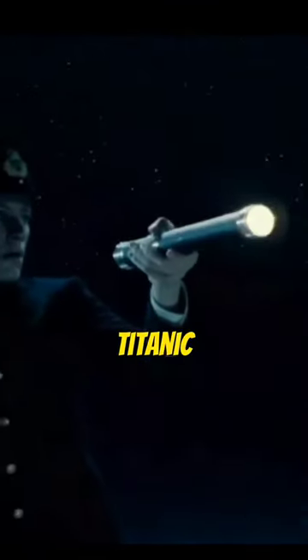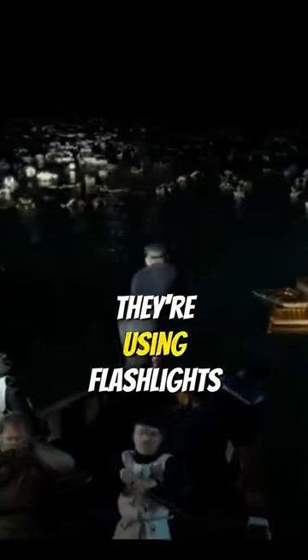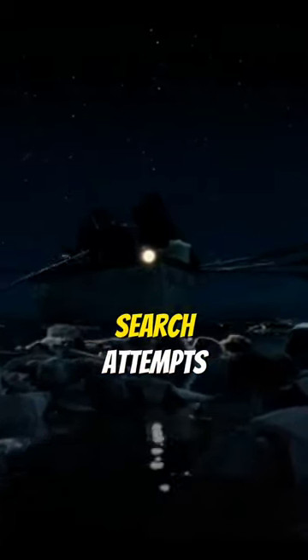Did you catch this mistake in Titanic? When a lifeboat goes back to see if there are any survivors, they're using flashlights. In reality, there were no flashlights used during the Titanic search attempts.